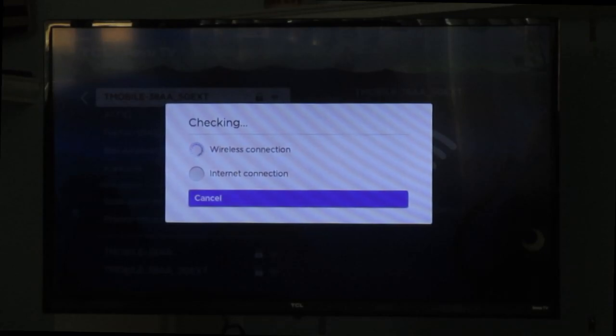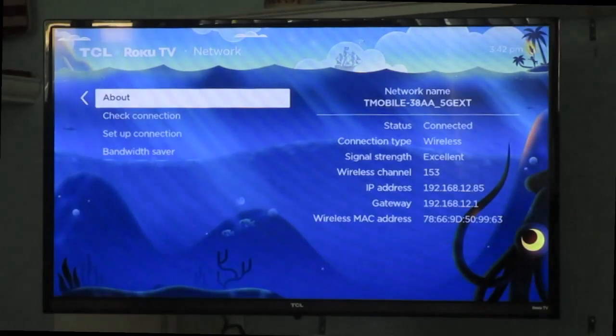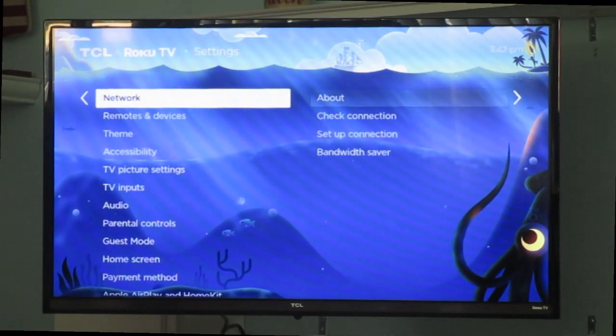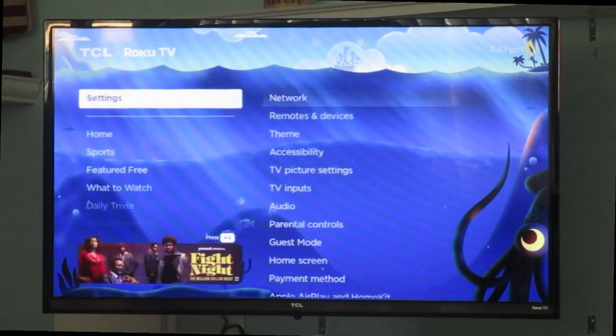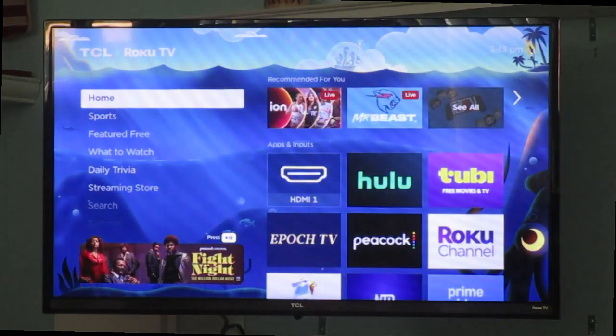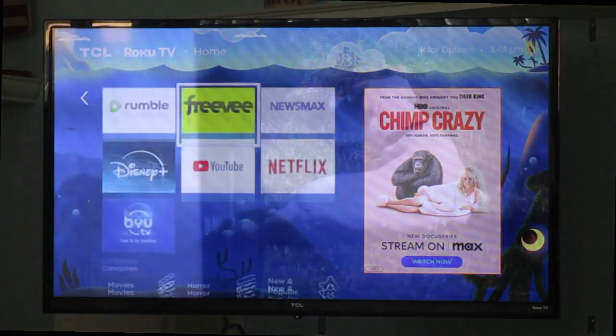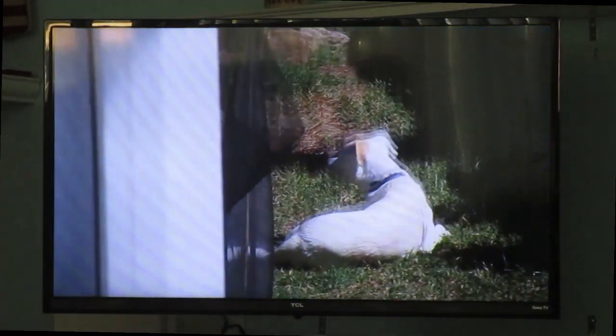In my case, the 2G didn't work, but the 5G does work. You can see that's a T-Mobile 5G EXT network — an extended or extender-based network. So this TV is getting streaming from an extender, not from the main router. That's a good thing because this TV is located in the same room as the extender, but it's nowhere near the router.